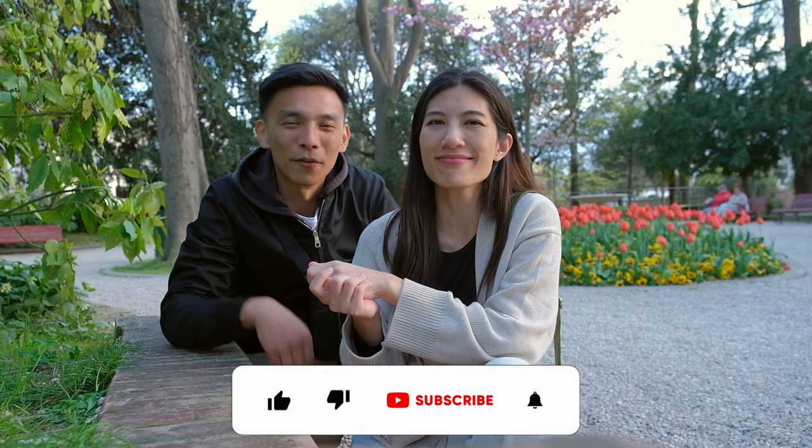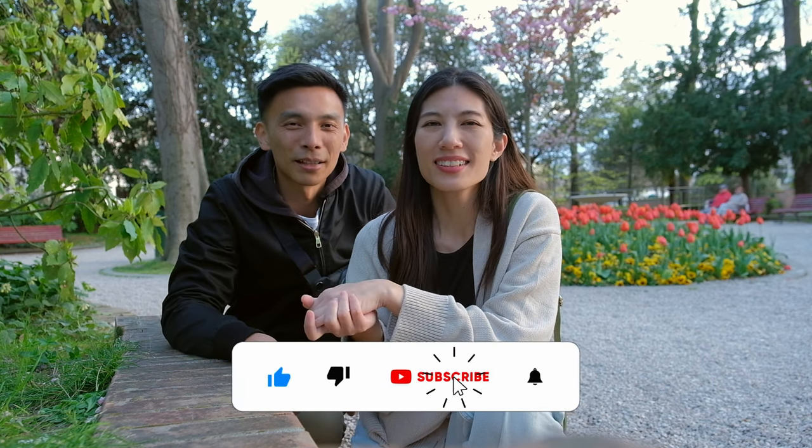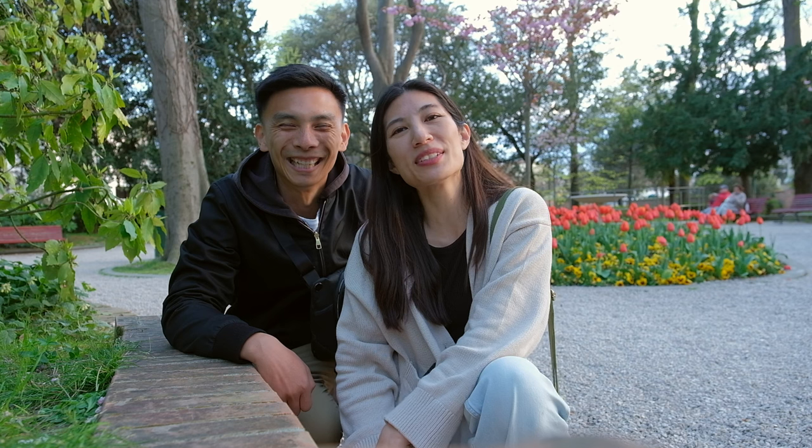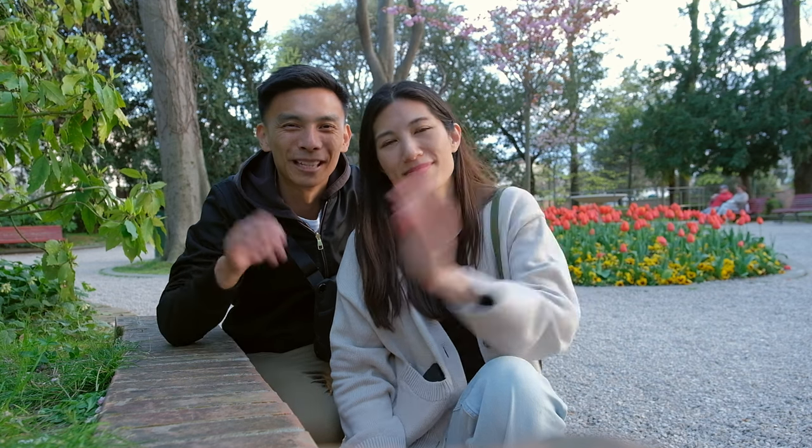If you guys enjoyed it, don't forget to smash the like and subscribe button, and drop us a comment — we'd love to hear from you. Have you been to Venice before? What did you enjoy? Let us know, and in the next vlog we will be in Florence. See you then, bye!